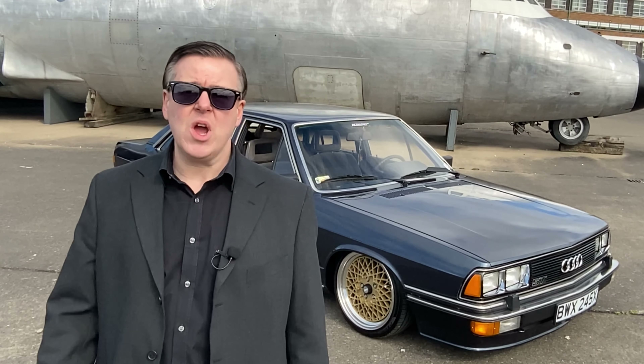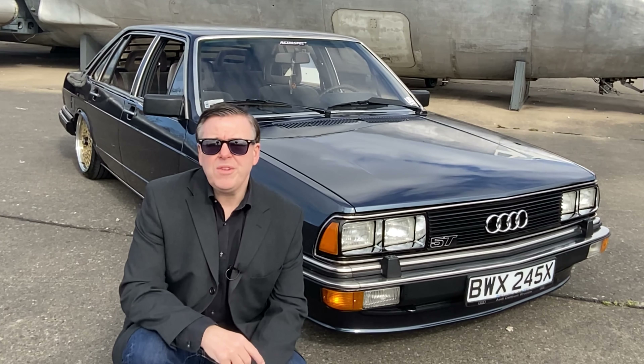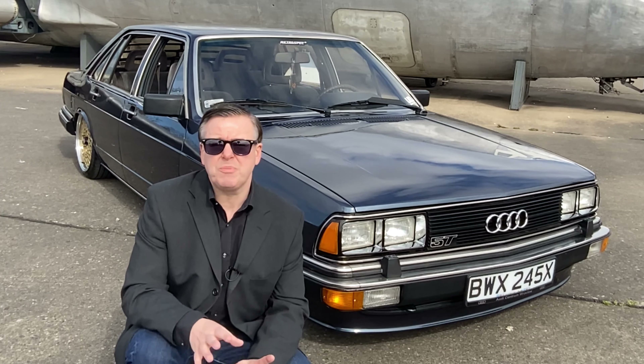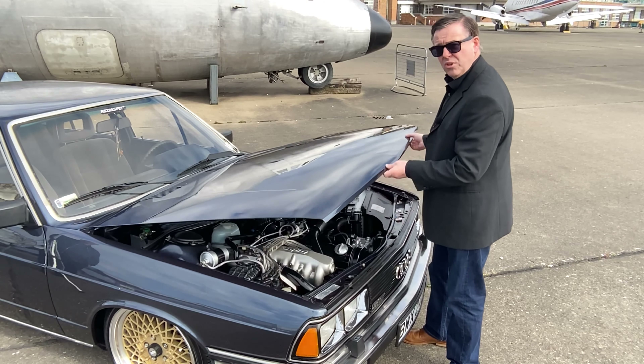Back in 1981, when this car was new, that was a lot of horsepower and pretty quick for the time. The car was refurbished by Audi in Poland and has undergone a full overhaul, including an engine rebuild with lots of the parts replaced. Let's have a look at this absolutely beautiful engine.